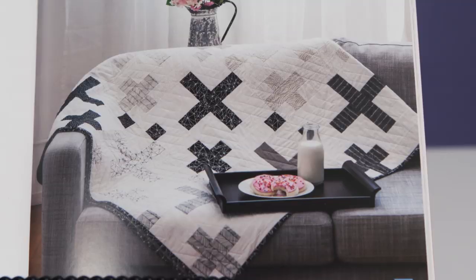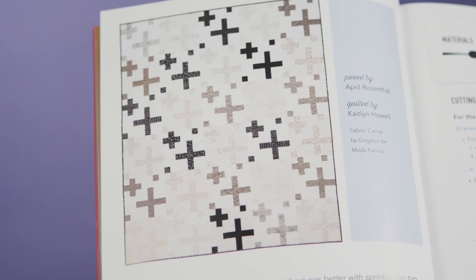I like this one — it's called Sprinkles on Top, and partly I love the name, but I also love the way there are different sizes of the crosses throughout the whole thing. With this collection of books you're sure to find your next quilt. Thanks C&T Publishing and thanks everyone for watching. Happy quilting!